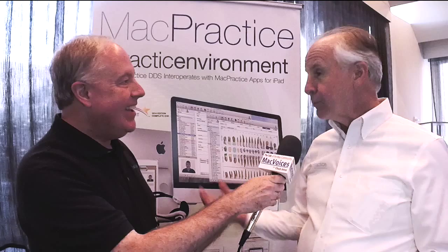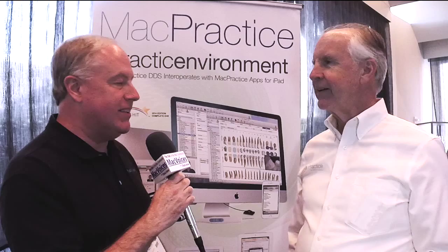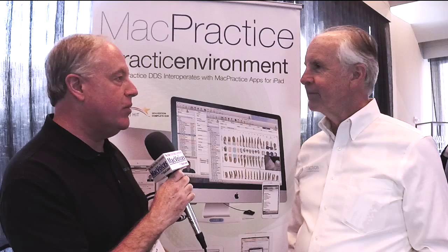The last Mac World. Was that a couple of years ago? And I hate the idea that it was the last Mac World, but that's another matter. I'm so glad to see you here with some updates on what's going on in the medical field and the Macintosh and Mac Practice.